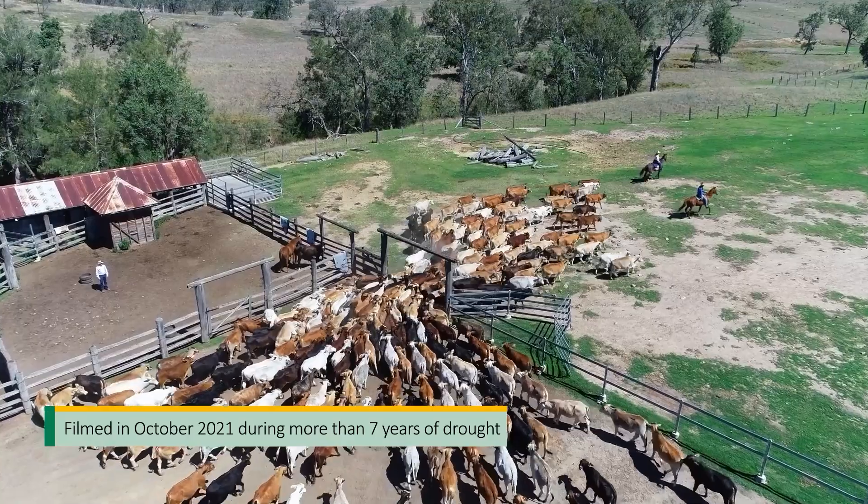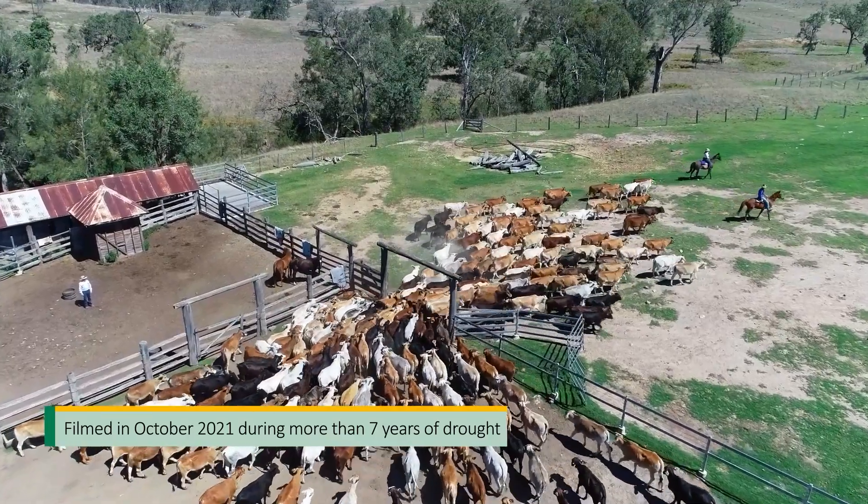A lot of what we do in the cattle industry is unpredictable — the seasons, the weather — so it's nice to have something where predictability is significantly high. That's why we use these sort of genetics.